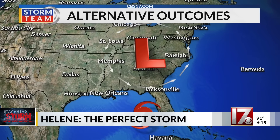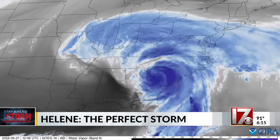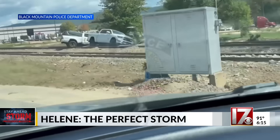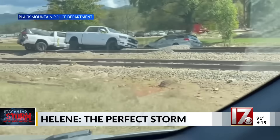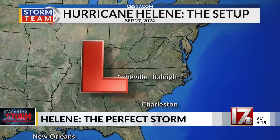Had the upper-level low been further east, Helene would have likely crossed over Florida and exited into the Atlantic. Or if the low had arrived just one day later, Helene would have tracked north and weakened over the Ohio Valley. In both cases, the torrential inland rainfall that occurred before Helene ever made landfall simply wouldn't have happened. And crucially, Helene would not have merged with the low in a way that produced even more devastating rainfall across the mountains.